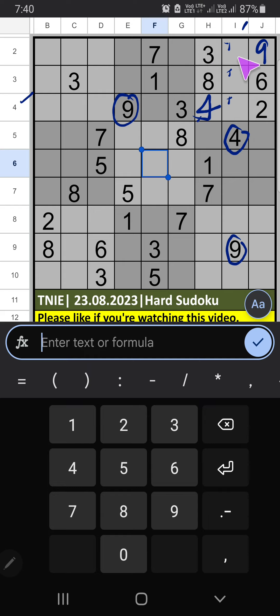Then 3rd grid, 3 numbers are remaining: 1, 7, 5. It will come in one of these cells — we will confirm later.